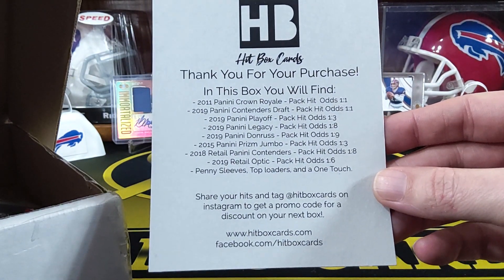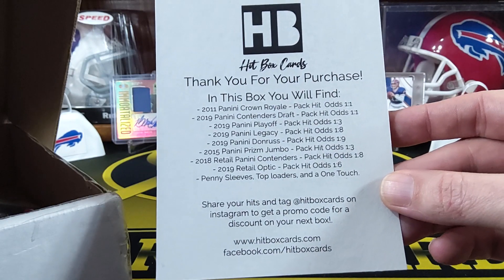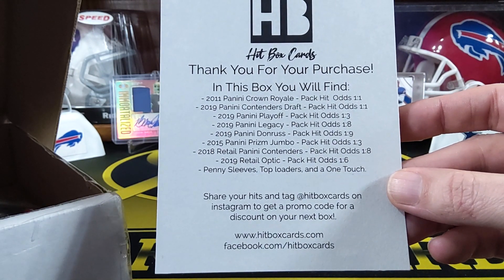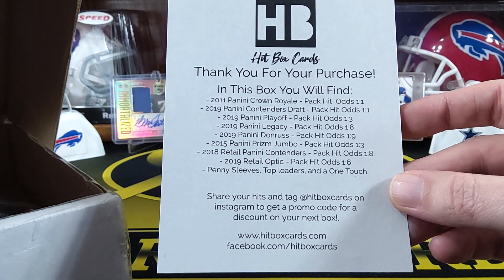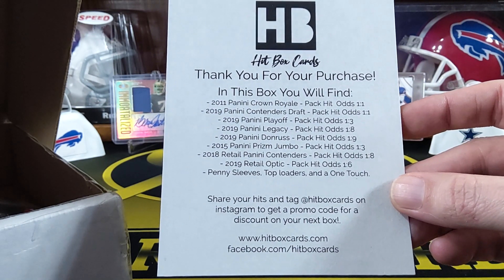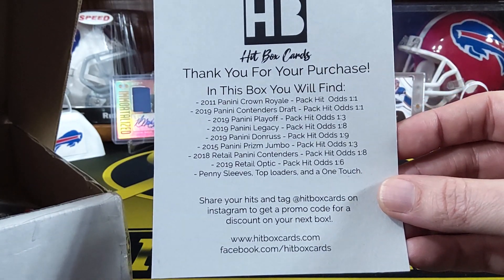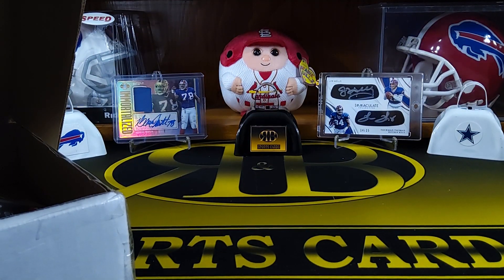In this box you will find all the packs. There's a couple guaranteed Hit Packs also in the gold one. There's 2019 Playoff, Legacy, Donruss, 2015 Prism, 2018 retail Contenders, 2019 retail — so even a couple of retail packs are pretty good ones in there. These are all hobby.